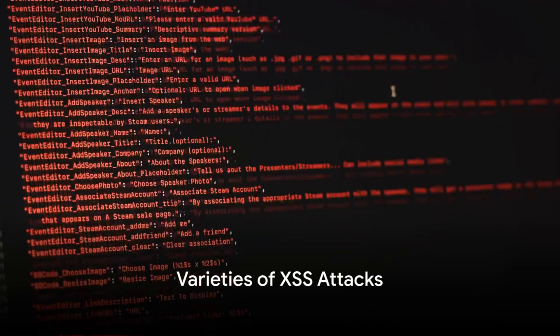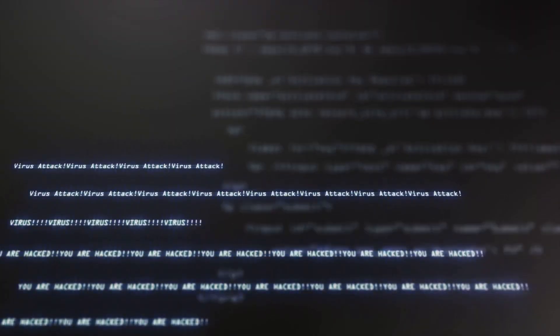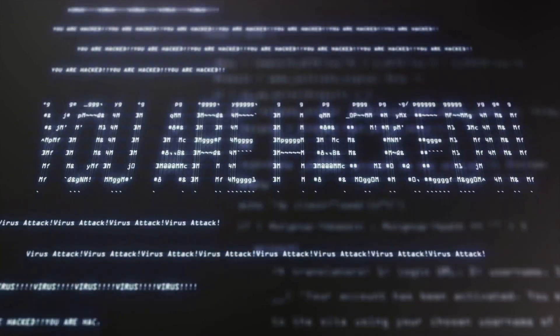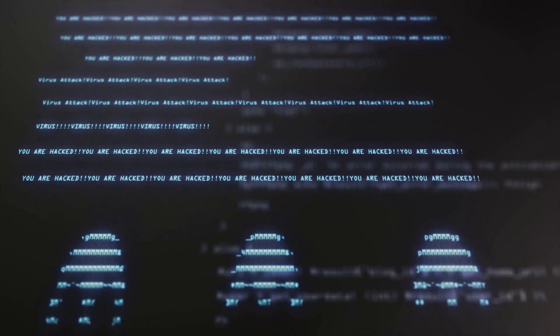There are two main varieties of XSS attacks: reflected and stored. In a reflected XSS attack, the malicious script is embedded in a URL. When a user clicks on this manipulated link, the harmful code is sent to the server and then reflected back to the user's browser for execution.